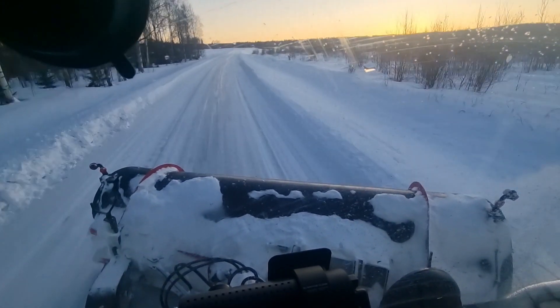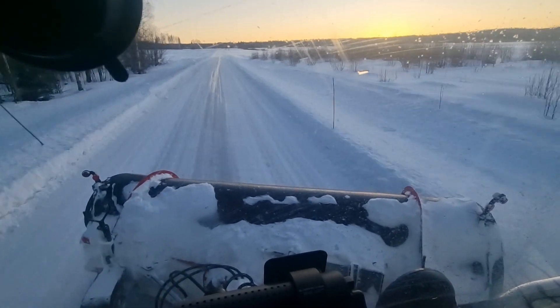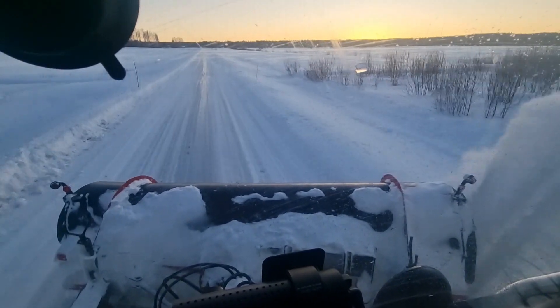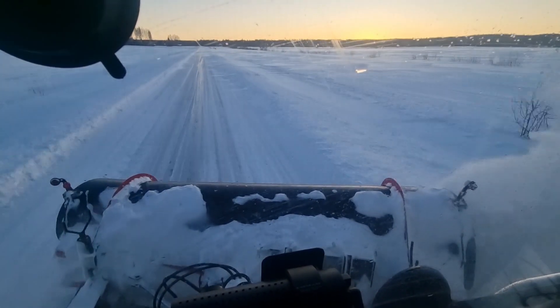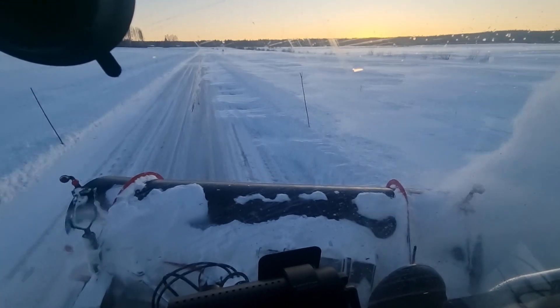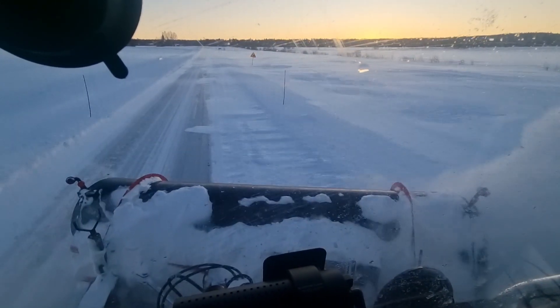It's so nice outside. The sun is about to set and white everywhere. So it's a really nice day today — or evening. And snow drifts.